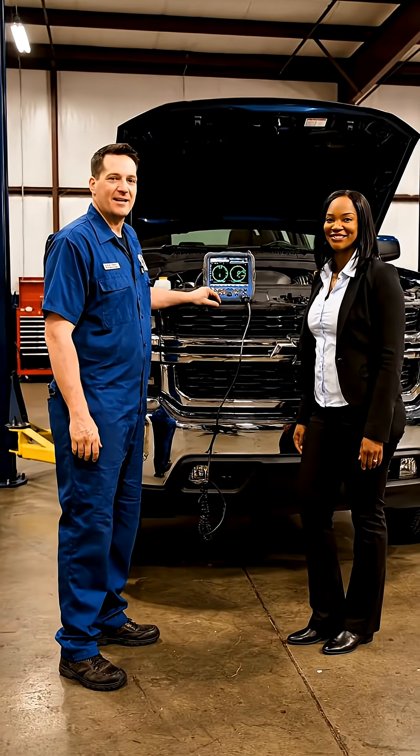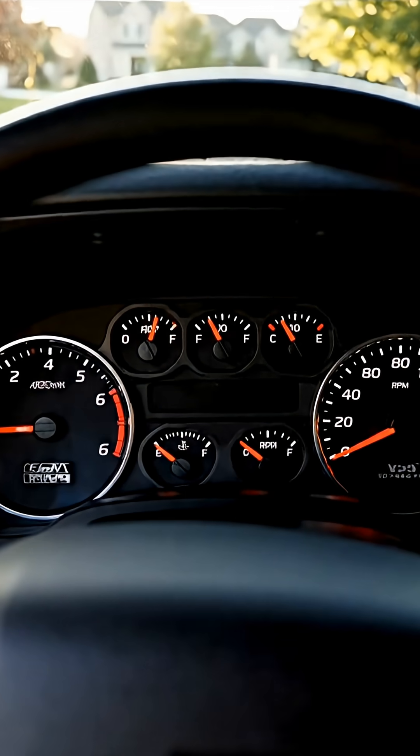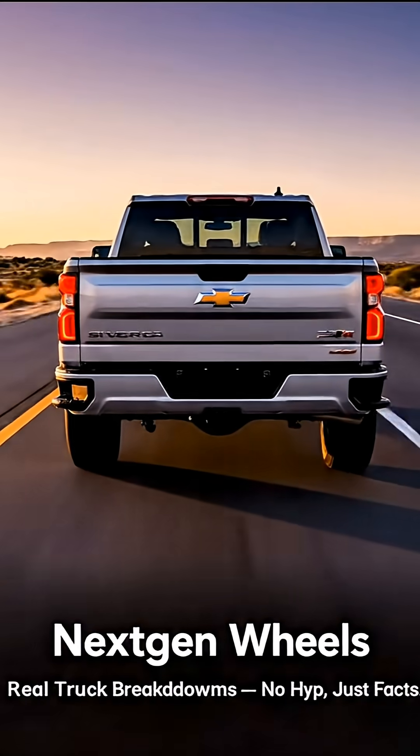Yes, it costs more up front. But it ends the problem for good. If you own a GM 5.3 and plan to keep it long-term, this is the fix that actually works. Follow Next-Gen Wheels for real truck breakdowns — no hype, just facts.